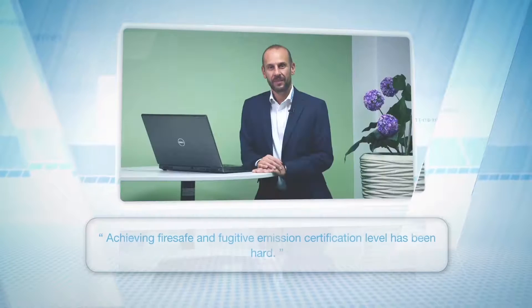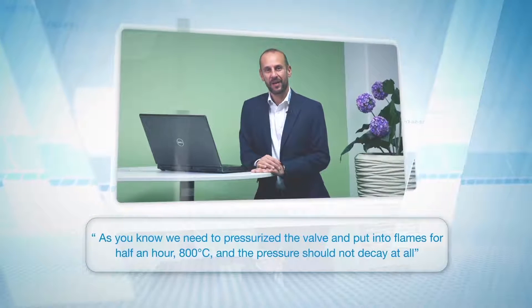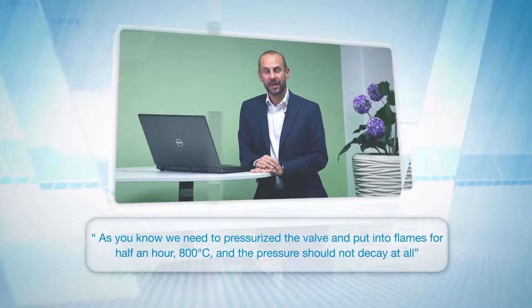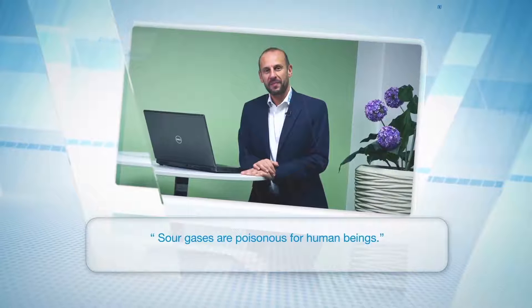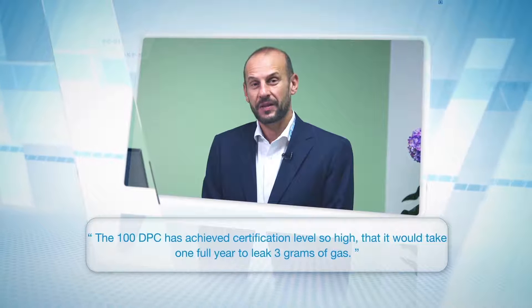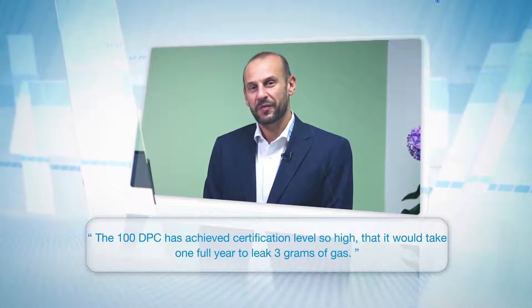As part of this certification, the valve is pressurized and put into flames for half an hour at 800 degrees C, and the pressure should not decay at all. The 100 DPC has achieved a certification level so high that it would take one full year to leak just 3 grams of gas.